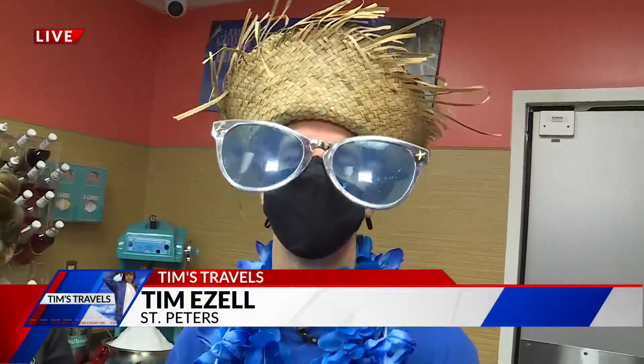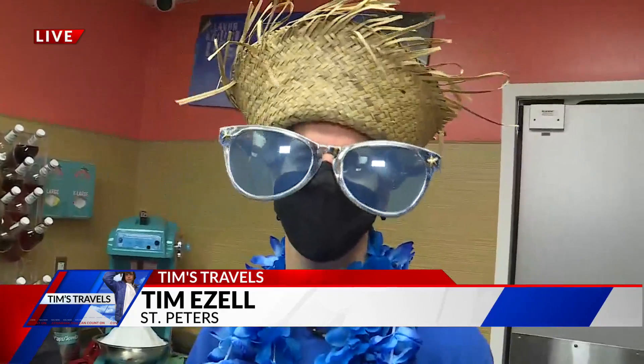Perhaps he can. He is in St. Peter's. He is celebrating — yesterday was Timmy's birthday. Happy birthday, Timmy. Thank you, thank you.